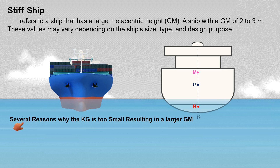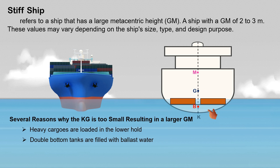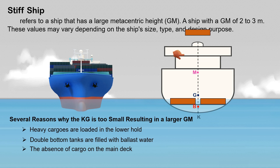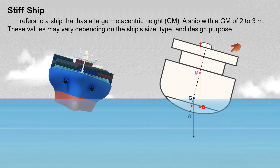Here are several reasons why the KG is too small, resulting in a larger GM: heavy cargoes are loaded in the lower hold, causing the ship's G to go down; double bottom tanks are filled with ballast water, which is another reason for the ship's G to go down; and the absence of cargo on the main deck — if there is existing cargo on the main deck, discharging it will cause the ship's G to go down.